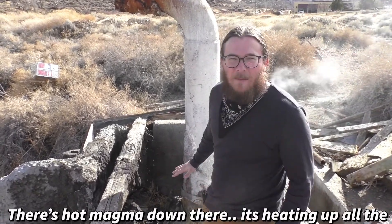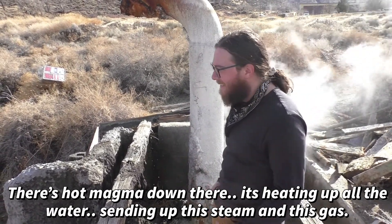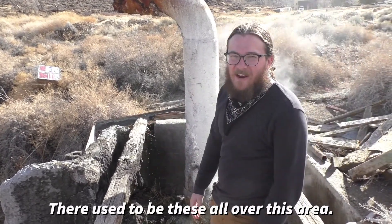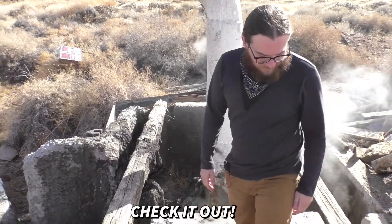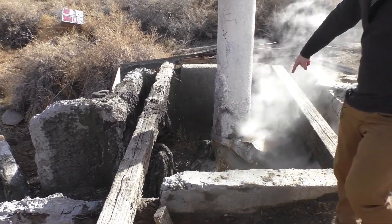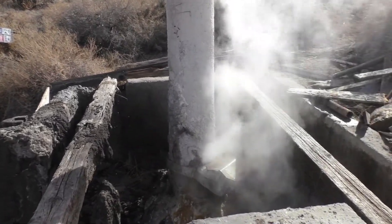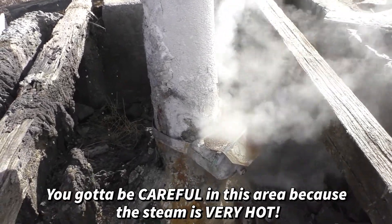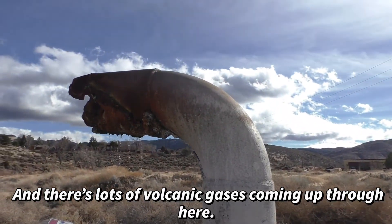There's hot magma down there, heating up all the water and sending up this steam and gas. There used to be these all over this area. You have to be careful in this area because this steam is very hot, and there are lots of volcanic gases coming up through here.